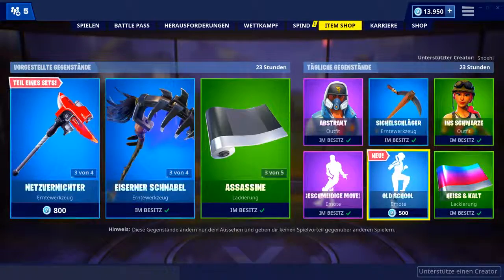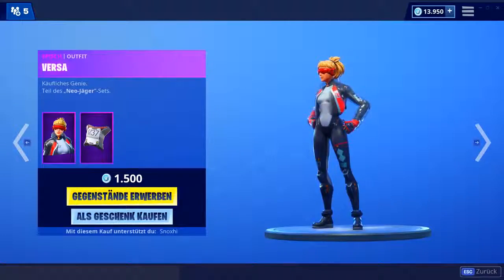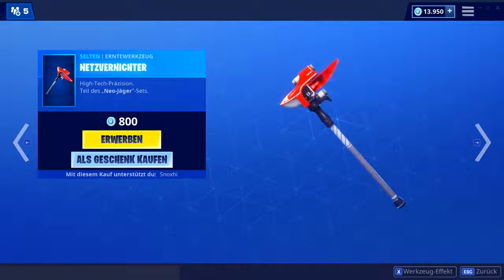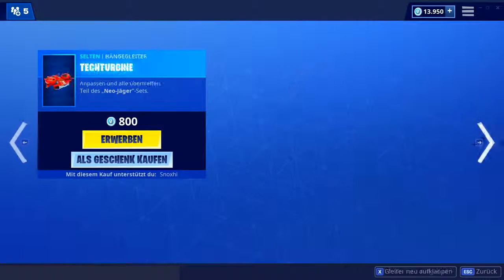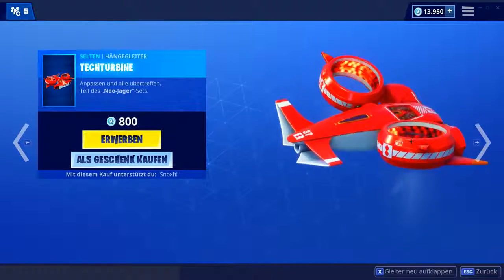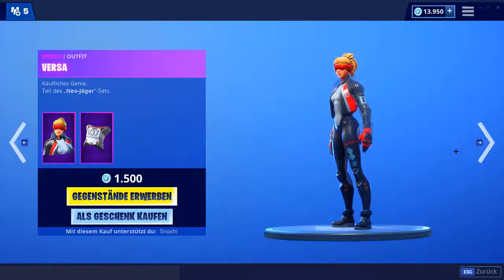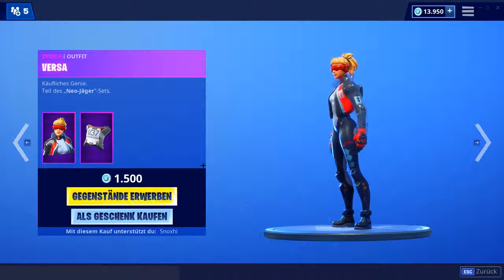Neuer Emote — Old School. Schauen wir uns gleich an. Heute immer noch sind die neuen Skins von gestern drin, diese futuristischen Skins. Dazu gibt's auch noch eine neue Hacke mit diesem Sound und wie gestern noch der neue Gleiter. Ich find's eigentlich ganz cool, die Skins — die schauen auf jeden Fall ziemlich krass designt aus. Aber ich würd sagen, das sind jetzt nicht die Skins, die ich euch mega empfehlen würde.